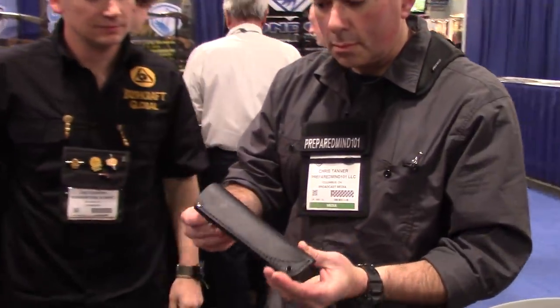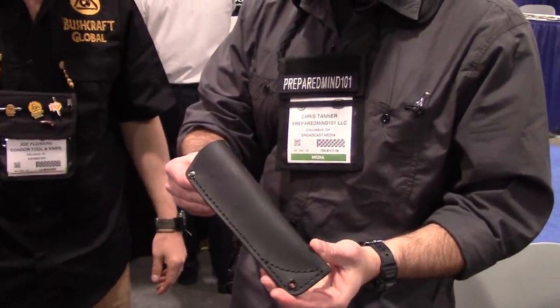This is a new leather sheath this year — a new leather sheath design.